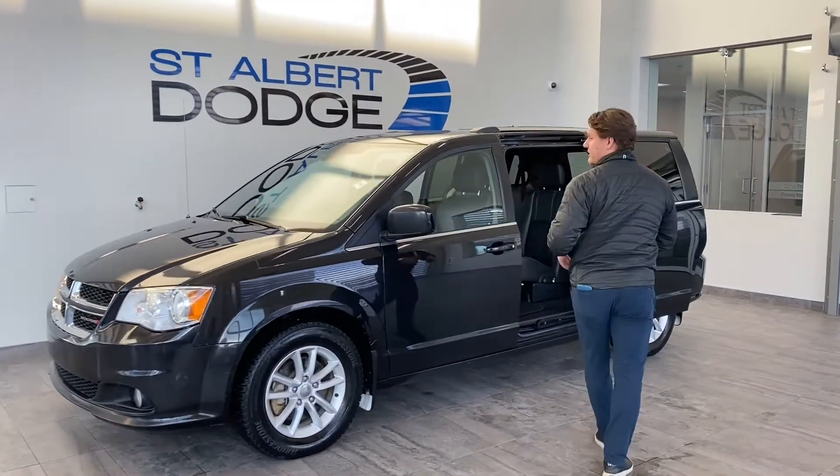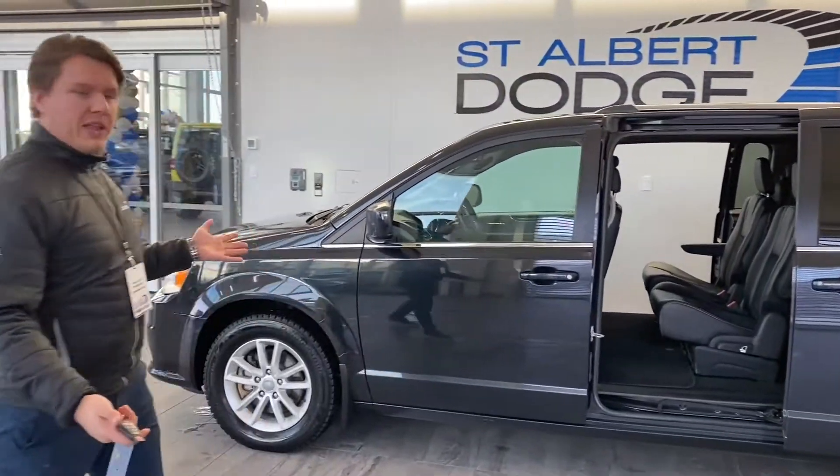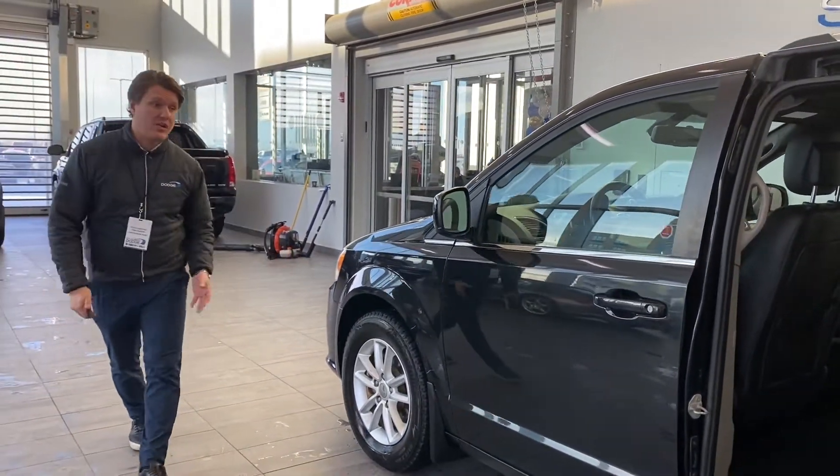As we pop around, we'll get a two-for-one special here — we'll do the exterior and interior at the same time. Good shape, black vehicle. We've got some nice Bridgestone winter tires on this one with the factory alloy wheels.